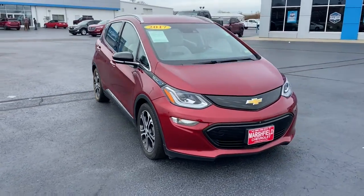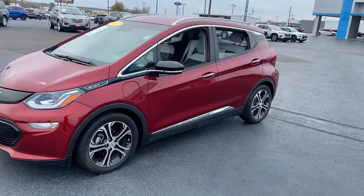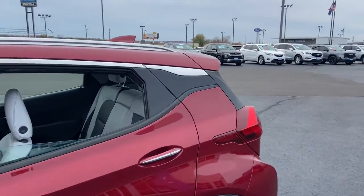You're gonna love the 2017 Chevrolet Bolt EV. With less than 20,000 miles on the odometer, this vehicle stands out from the rest.